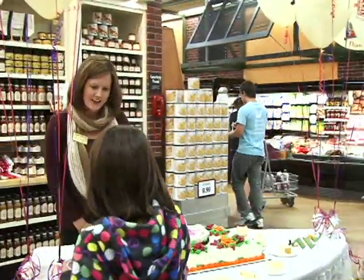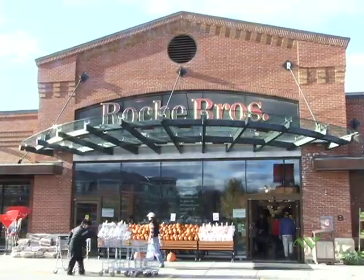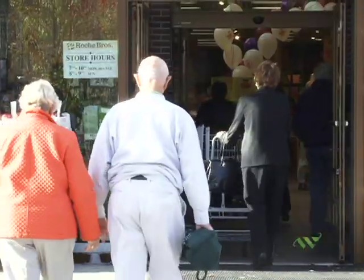My name is Colleen Hall. I'm the home delivery manager here in the Wellesley Store. Today we're celebrating Roach Brothers' 60th anniversary. Roach Brothers started in 1952 in Rosendale Square by Pat and Bud Roach. It was a small meat store. The store opened across the street in 1980, and the new one that we're in today opened in 2008.